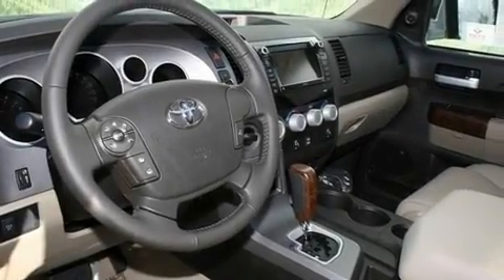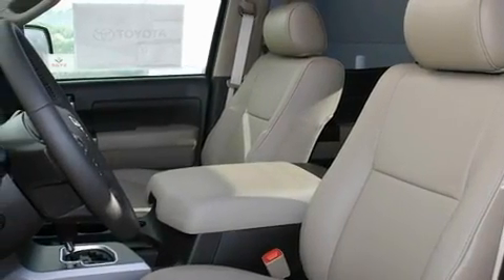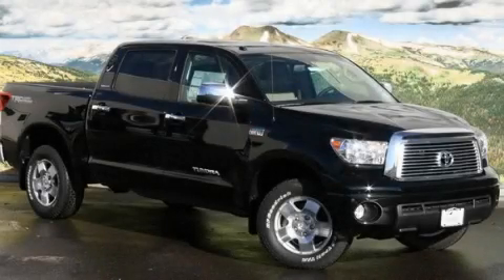Its top features and packages include an off-road package, a memory package, a bed liner, a moonroof, a power driver's seat, and a navigation system. Call or visit us right now and arrange your test drive today.